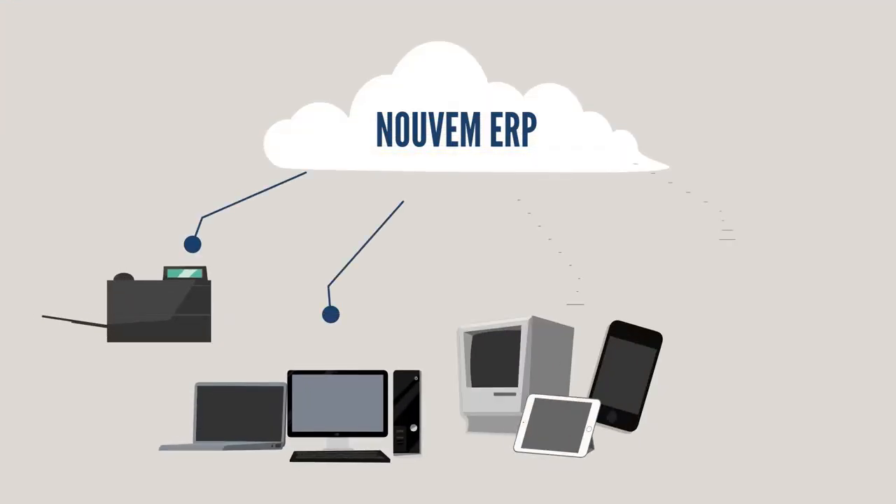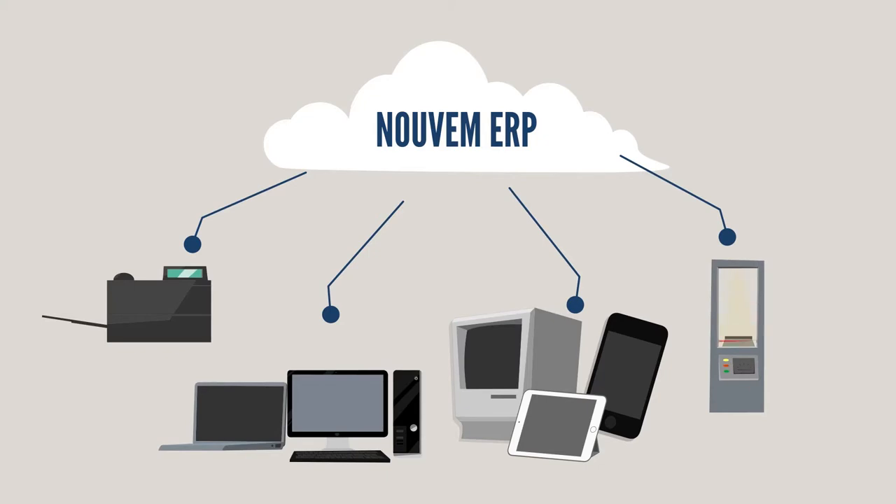Nuvem also supplied Mr. Smith with label printers, weighing scales, touchscreen computers, mobile computers, and scanners.